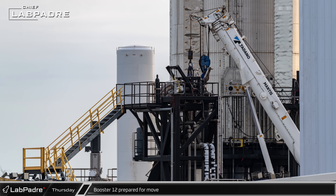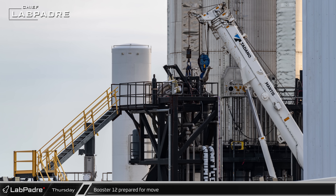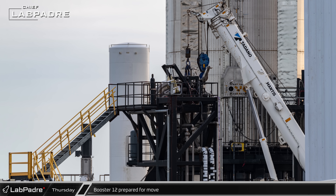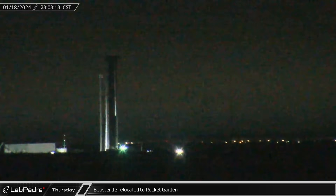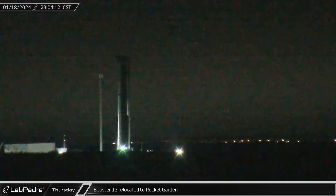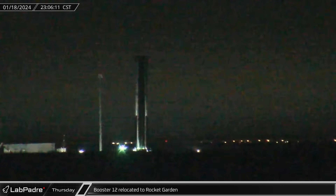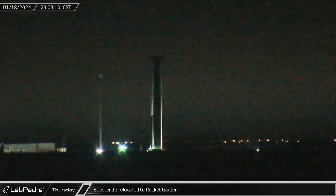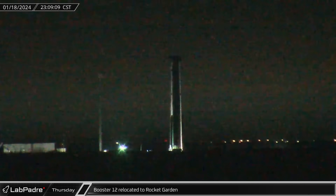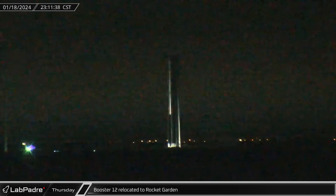Also that afternoon, Booster 12 was disconnected from the ground support infrastructure at the Massey outpost, indicating the vehicle would be moving soon. Overnight, the Booster was picked up by a pair of SPMTs and moved out of the Massey outpost onto Highway 4. The Super Heavy then made its way back to Starbase, turned into the Sanchez site, and after navigating through the area, Booster 12 was eventually parked in the Rocket Garden to await its turn for engine installation.